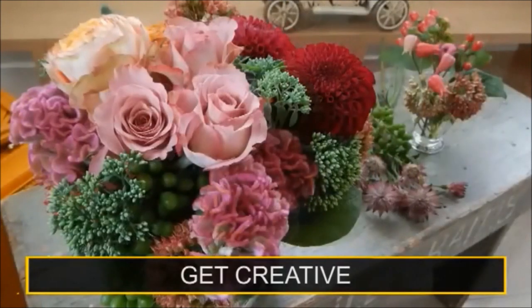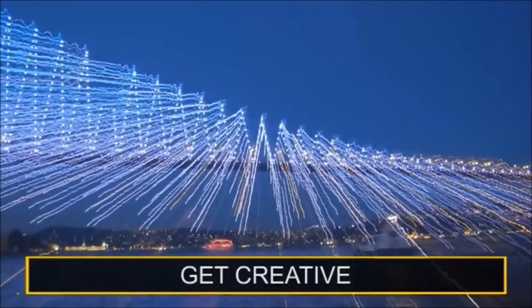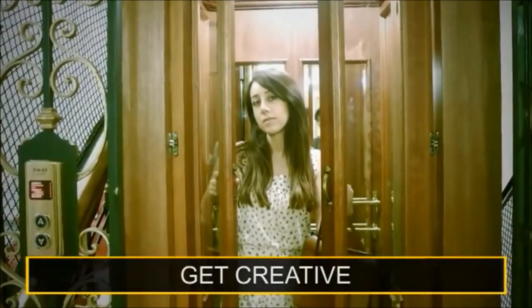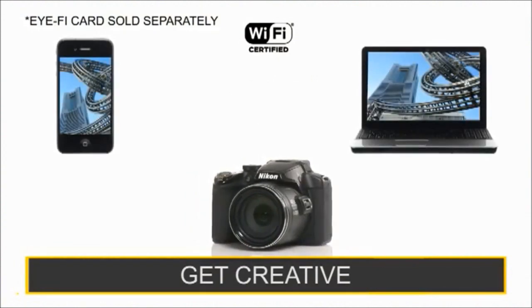Be creative and build your own 3D image, or enhance your image's natural beauty with a range of in-camera filters such as selective colour, and easily share them with friends by transferring them wirelessly to a phone or computer.